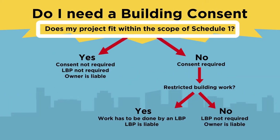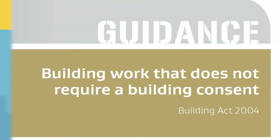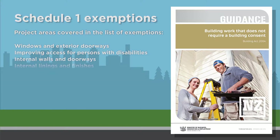First of all, see if your planned project is listed as an exemption in Schedule 1 of the Building Act. There is a guidebook for Schedule 1 that lists a range of low-risk building projects that do not require a building consent. While Schedule 1 building work can be done by anyone, it still needs to comply with the building code. Any plumbing and drainage work needs to be carried out by licensed or certified people, whether or not a building consent is required.